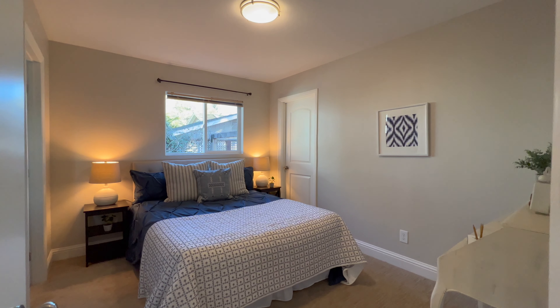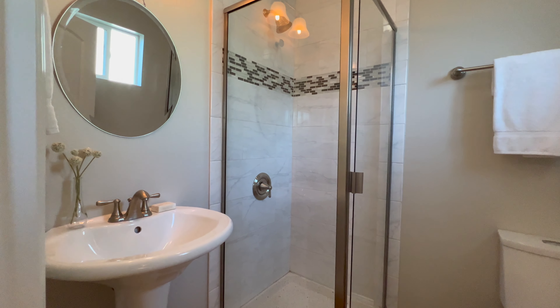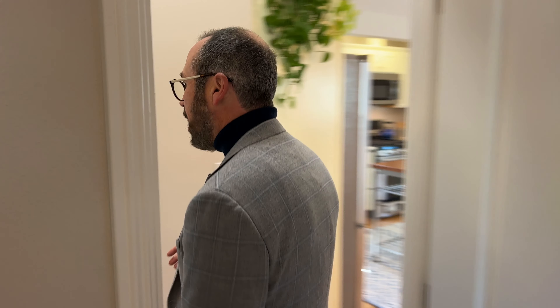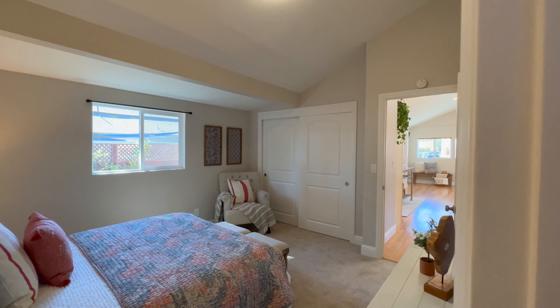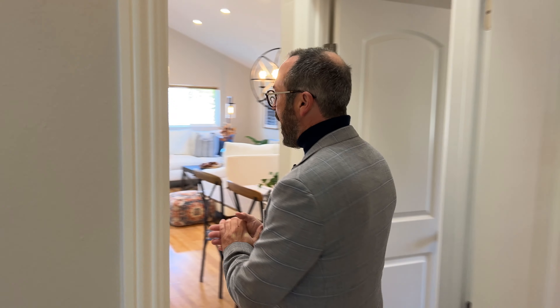You've got an en-suite here with a nice-sized bathroom, pedestal sink, and a shower. And then another en-suite with a vaulted ceiling, and this one has the tub and shower in place. Two bedrooms, two and a half baths.